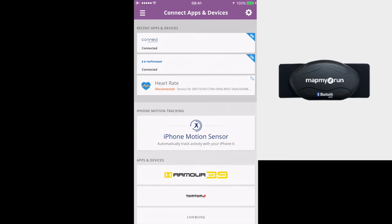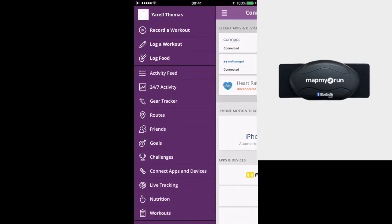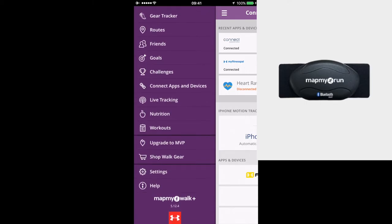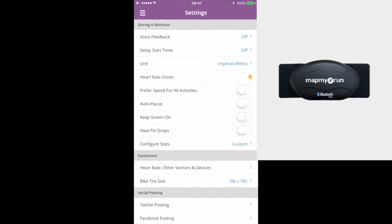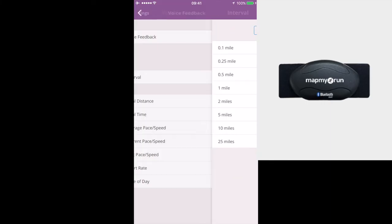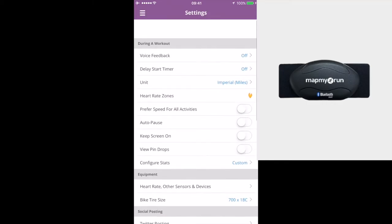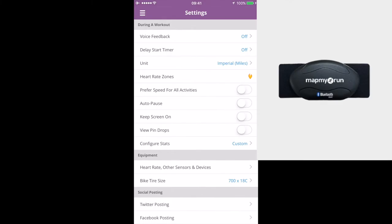I'll leave a link to the heart rate monitor if you want to purchase it. Map My Walk also links to My Fitness Pal, which is the next app I want to talk about — it has everything encompassed and syncs with many different apps and devices. In settings, you can also adjust voice feedback, which I tend to turn off. You can set intervals — every mile it'll tell you total distance, time, pace, speed, and all of that.